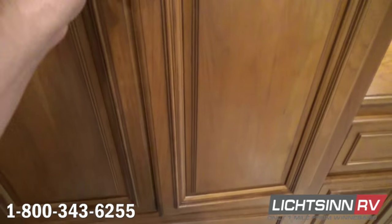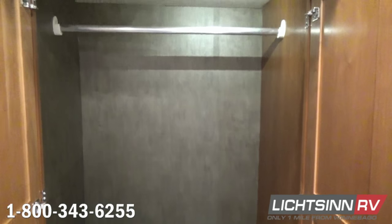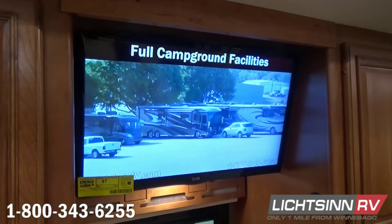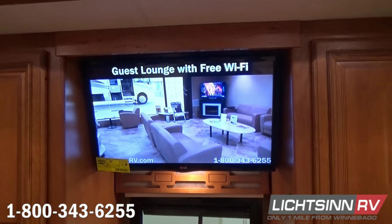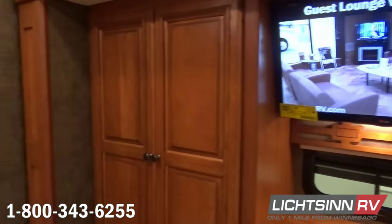Also inside the bedroom, we have a 29-inch high-definition television that ties into the HDMI matrix selection system. You'll see accessories that ship with the coach, including the bag for the leaf extension for the extendable dining table and chairs. Wardrobe closet storage is provided on each side, and you can see one of the sensors for the HVAC system — heating, ventilation, and air conditioning.